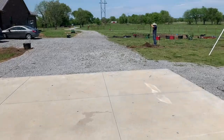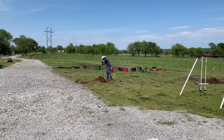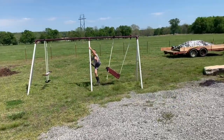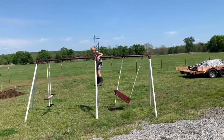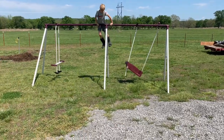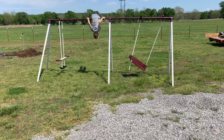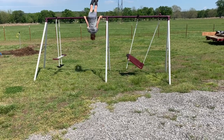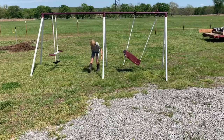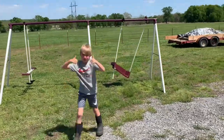Ranger's dream is to be on Ninja Warrior. This is the kids' old swing set that we're going to turn into a soccer goal, but in the meantime Ranger practices being a ninja warrior in muck boots. Show us those muscles! He says he's going to be known as the farm ninja.